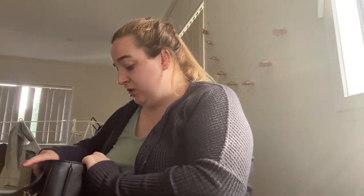Hey guys, what's up? It's me Samantha, back at you again with another video. In today's video I'm going to be showing you guys what is in my handbag.